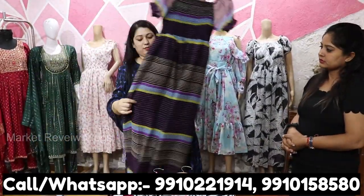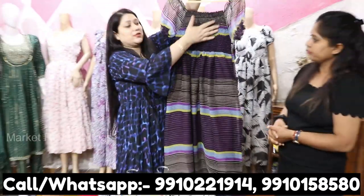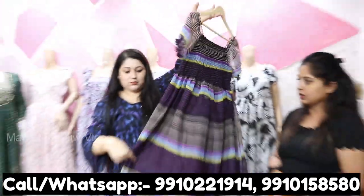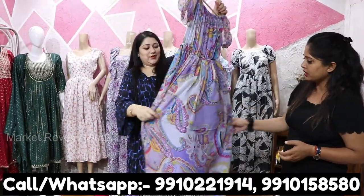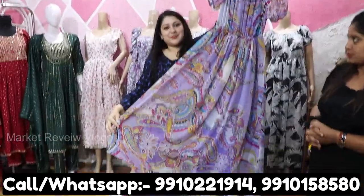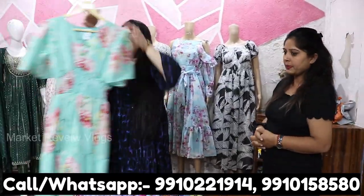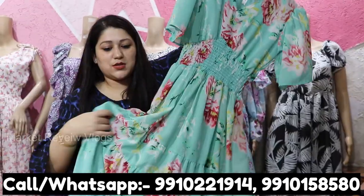COD is also available. Look at this — this is a whole smocking work piece. You will get beautiful prints. This is all in Georgette, and there is a lot of demand. Mostly dresses are in Georgette, but there is also rayon and cotton. There are a lot of designs.